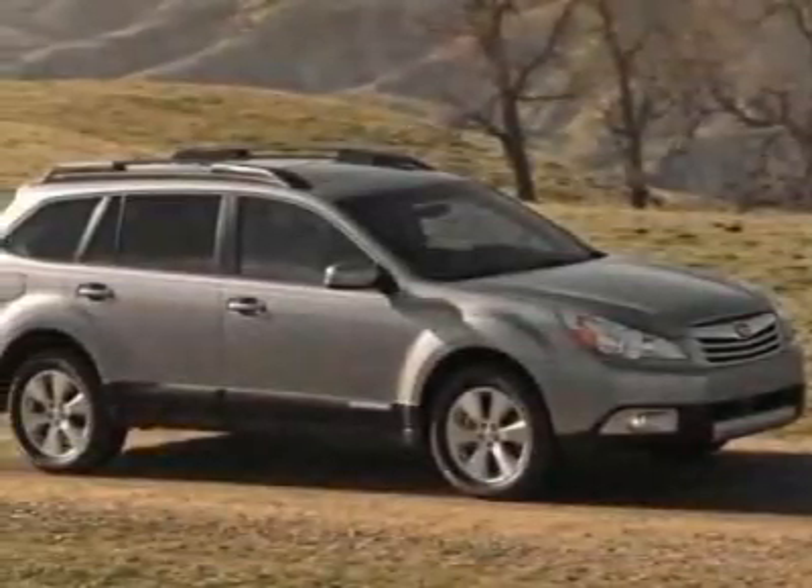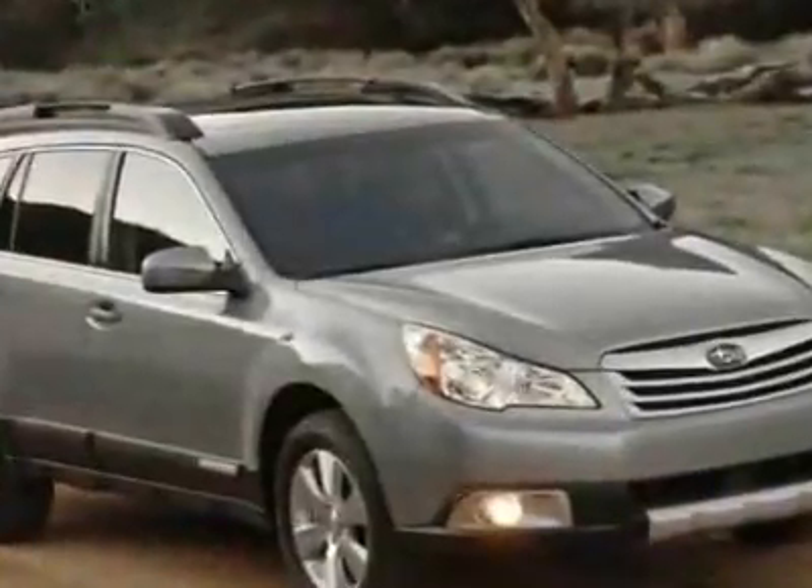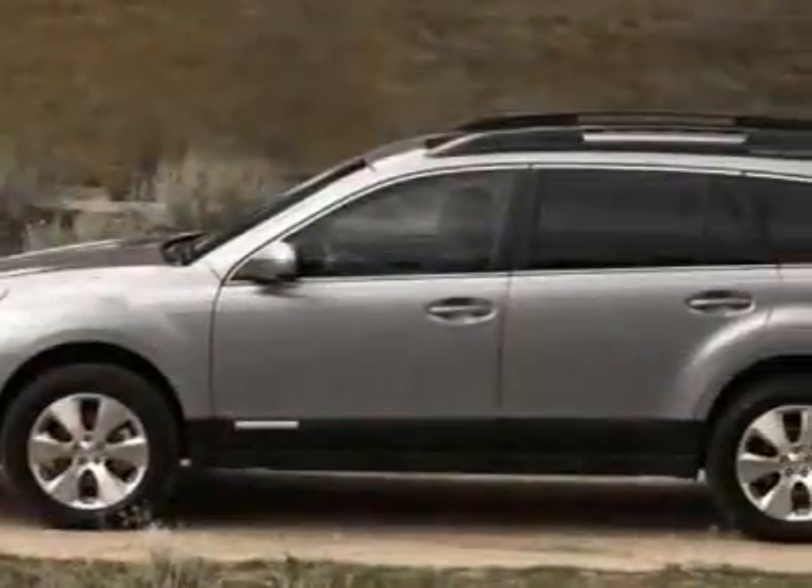Look at this new 2011 Subaru Outback. For your protection, this vehicle has a full factory warranty. This vehicle gets 22 miles per gallon in the city and 29 on the highway.